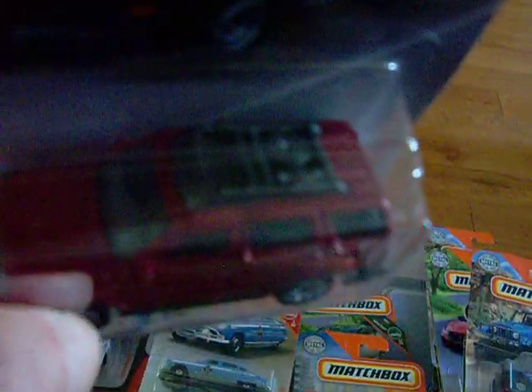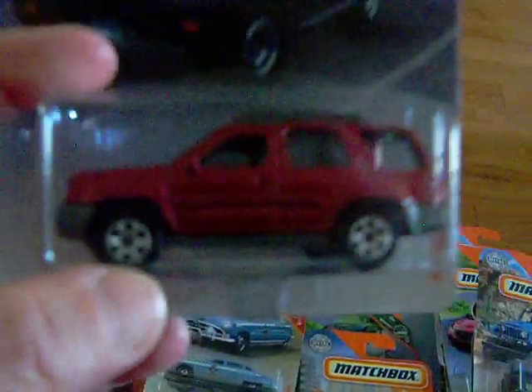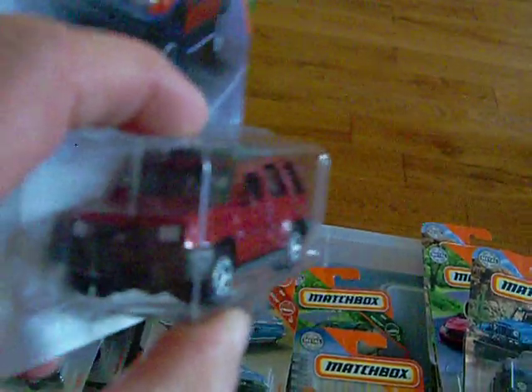Then I found this '2000 Nissan Xterra. There's the artwork and there is the car, which is a pretty nice sweet car. Very nice color, nice detail — it has a roof rack. It's pretty, pretty sweet. I really like this a lot.